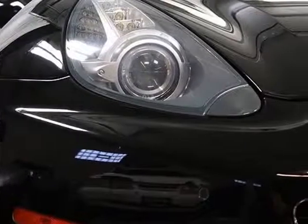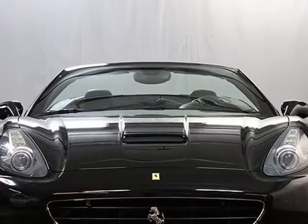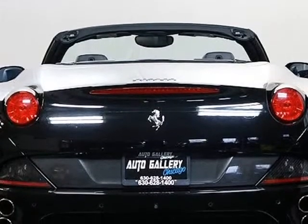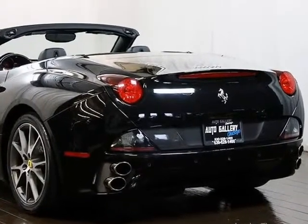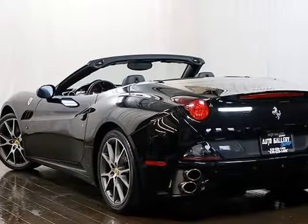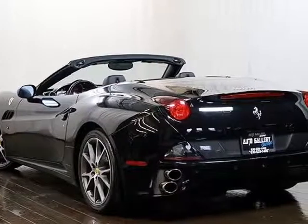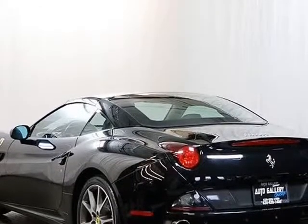AFS Adaptive Headlight Control, originally $1,864; Red Brake Calipers, originally $623. Ferrari California standard equipment includes a 4.3L V8 engine, 460 horsepower, 375 lb-feet of torque, 7-speed automatic transmission, power retractable aluminum hardtop, rain and speed sensitive wipers, LED brake lights.